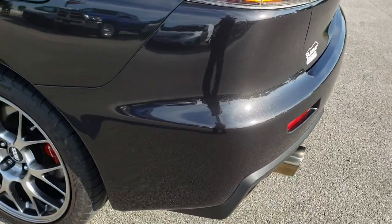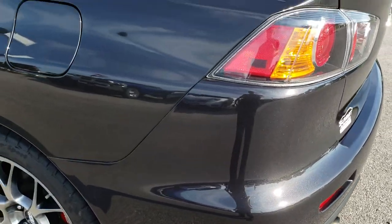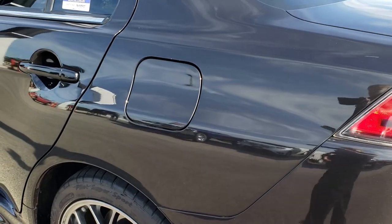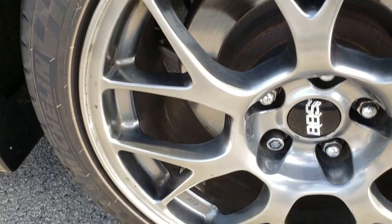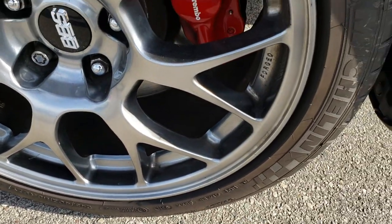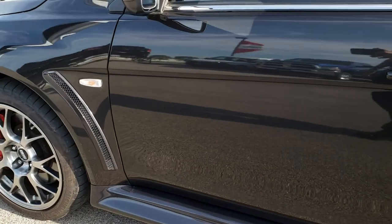The rear bumper is in excellent shape as well — no dents, dings, or cracks. As you go down this side of the car it is just as clean as that passenger side. For full disclosure, this back rim is in pretty nice condition as well. You can see just how mirror-like that paint is.